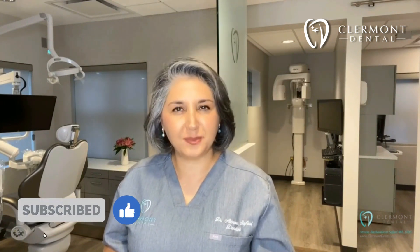I hope you find this information helpful. Thank you for tuning in with us today, and hope to see you at Claremont Dental very soon. Keep smiling, thank you.